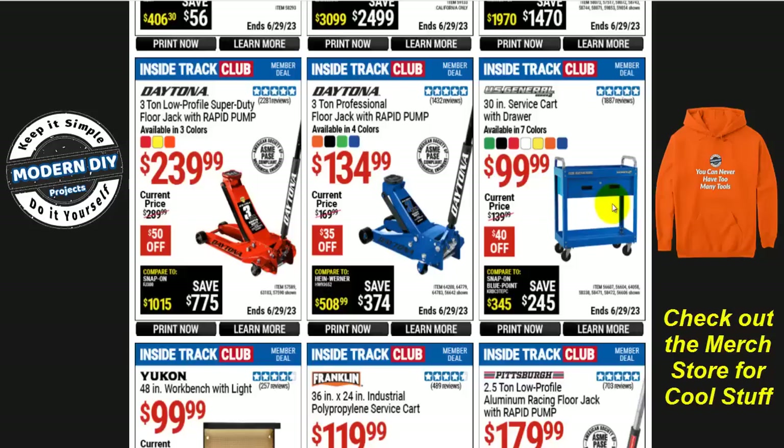If you're looking for an inexpensive service cart, this is not a bad deal — the 30-inch service cart with a drawer. It looks like two drawers but it's only one big drawer with two handles. For $100 even, that's not bad — $40 off, and it comes in seven different colors so it can match everything else in your shop.